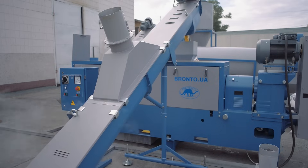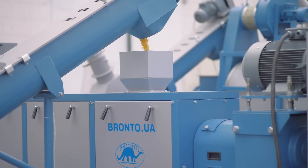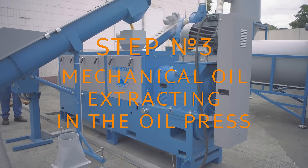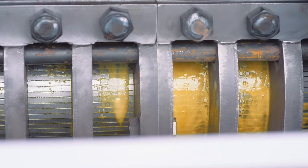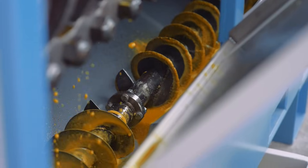The product we've got is a full fat soy meal. With the help of the screw feeder, it's fed into the mechanical oil press. Step number three: mechanical oil extracting in the oil press. The product is moved along the press cage, being squeezed and pressed again. Under the pressure, the oil seeps out through the press cage gaps and is gathered into the oil reservoir below.